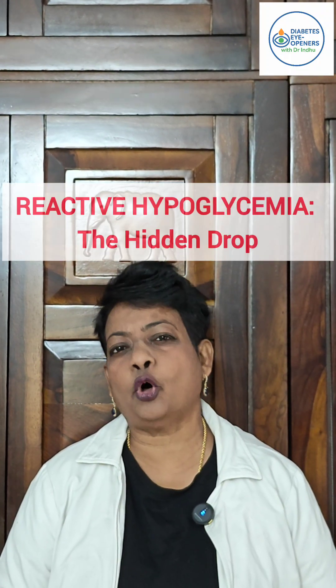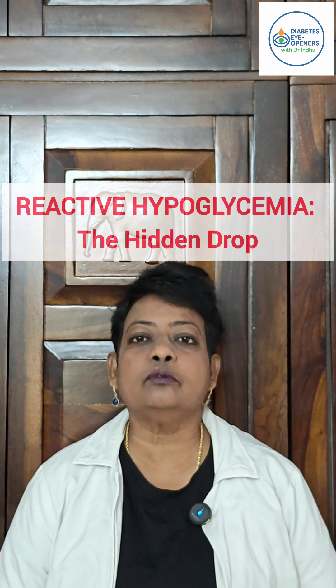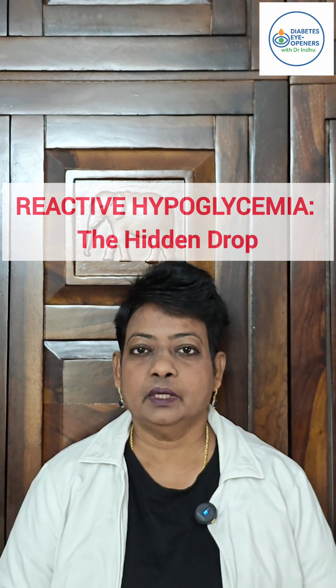Hello everyone, this is Dr. Hindu. Today I am going to talk about a very less often discussed topic, that is reactive hypoglycemia. It is actually very common in clinical practice and it is important to identify this problem and treat it. What is reactive hypoglycemia?